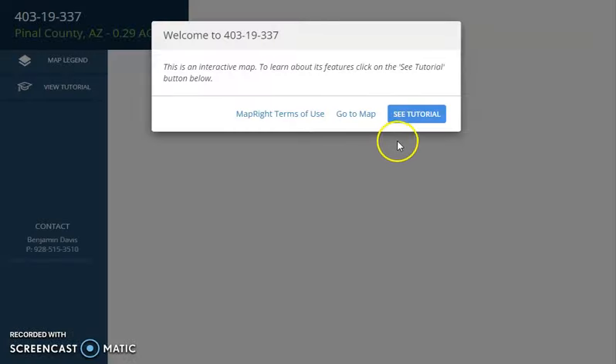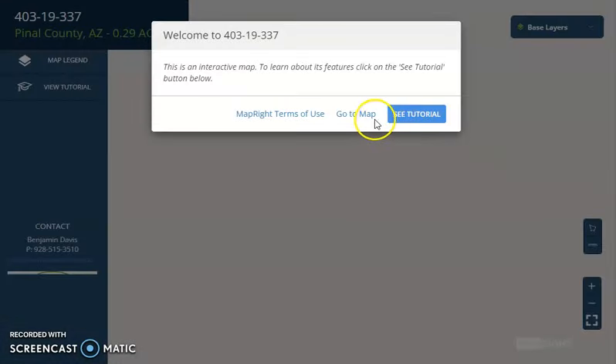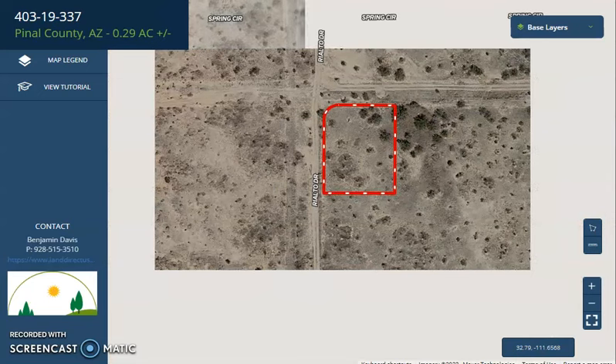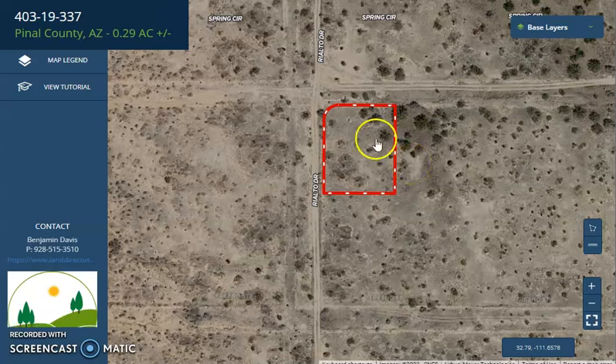This map can provide you dimensions, borders, you can see the surrounding environment, and what type of road access a property has. Uloi is just south of Phoenix, so it's less than an hour drive — midway between Phoenix and Tucson. You can just zoom in or zoom out. We're just having some trouble with our MapRite software, but we will look into this.